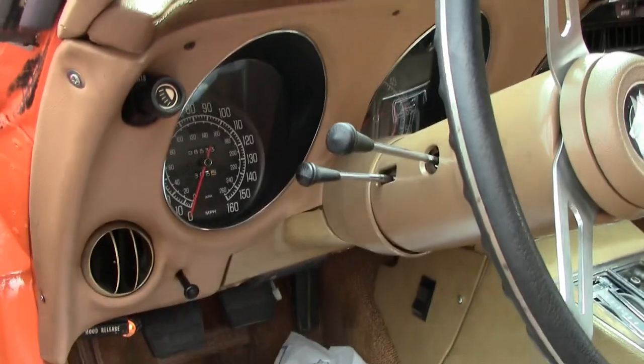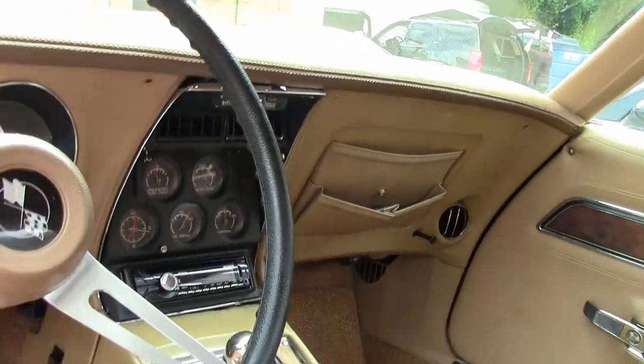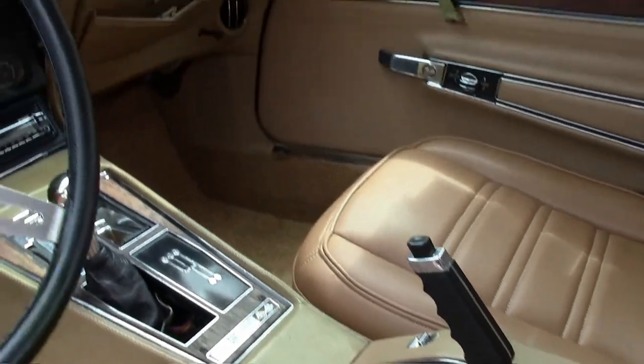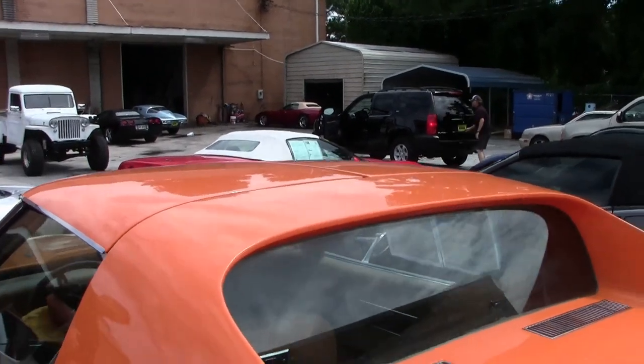There is a little bit of small cracking in the speaker on the passenger side, but other than that the interior is in great shape. It has power steering, power brakes, power windows, air conditioning, rear defrost, and tilt and telescoping wheel. In 1975, that was loaded — and being the L82 four-speed, it's a fantastic package.